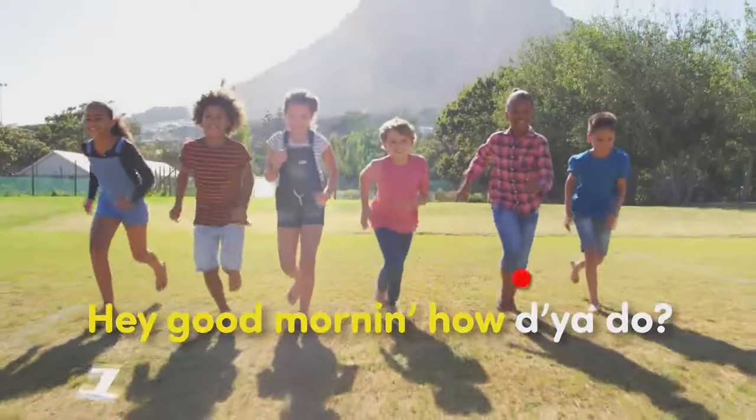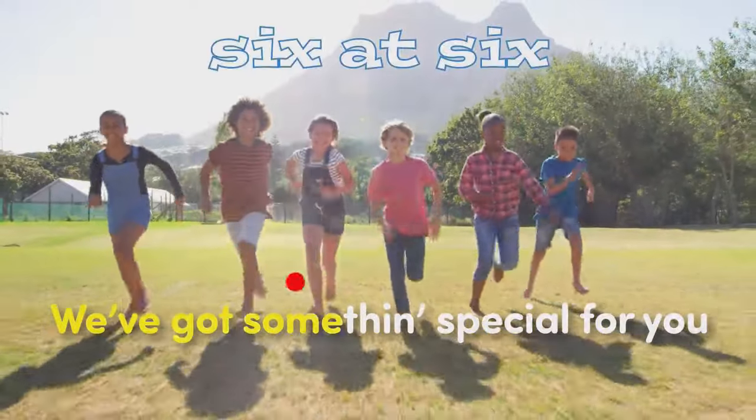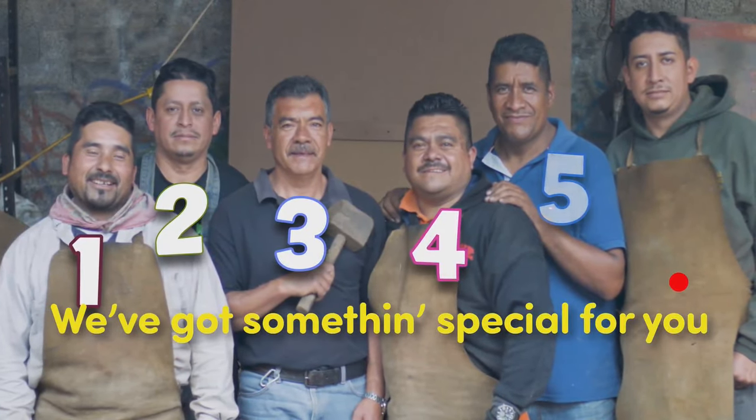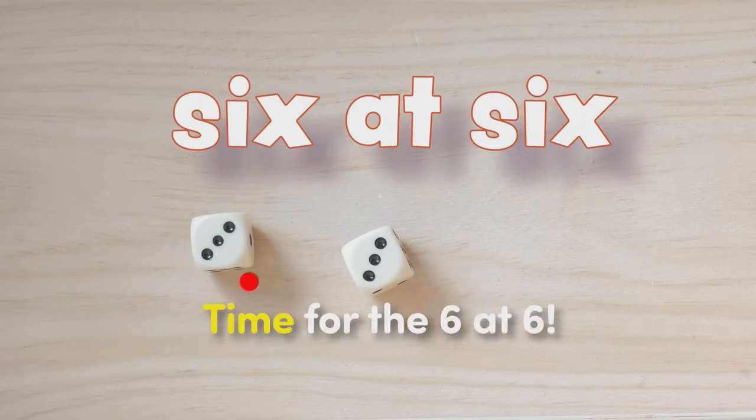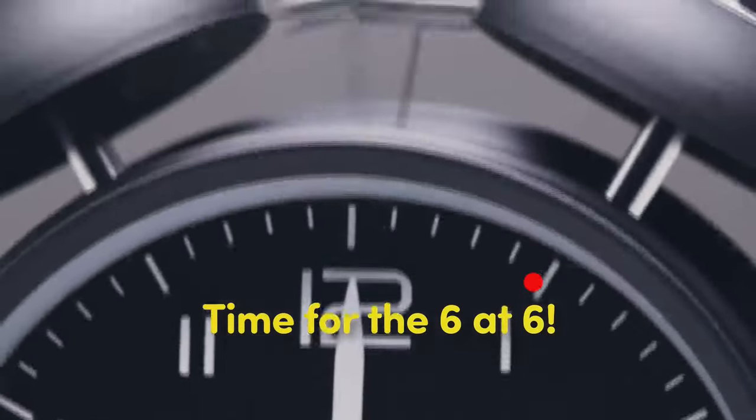Hey, good morning, how do you do? We've got something special for you. It's just for fun, it's just for kids. It's time for the city, that's it. Alright, here we go. It's number six.